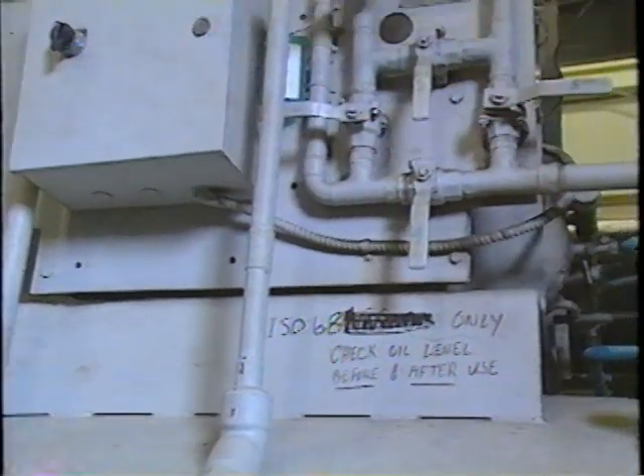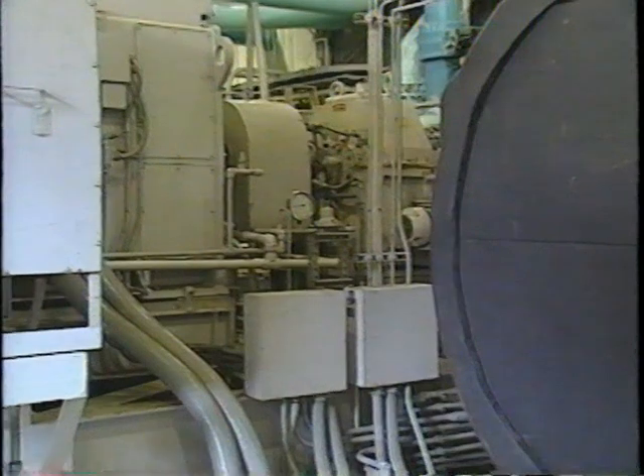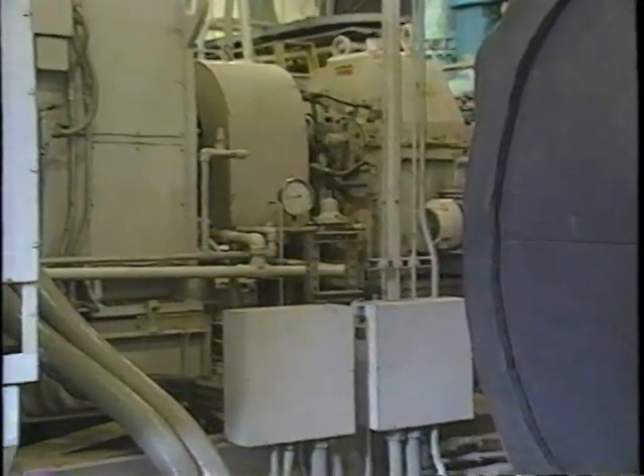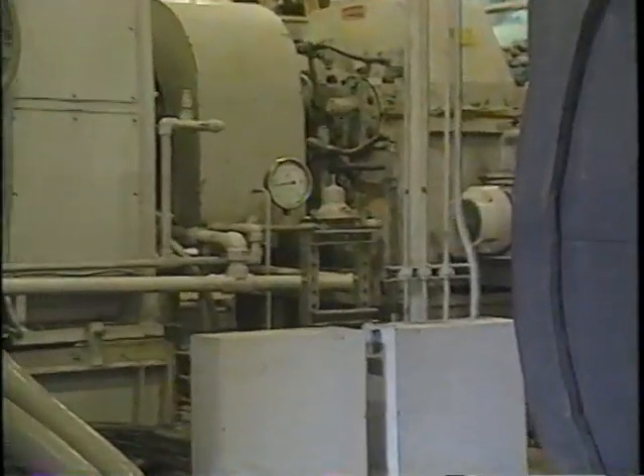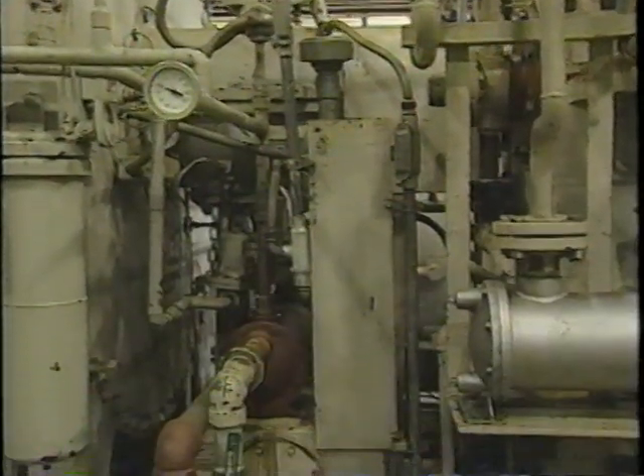Lake source cooling as an idea is really not a new concept. Using a body of water for heat rejection has been around since the Industrial Revolution, and the idea of using Cayuga Lake has been around for decades. The campus chilled water system started in 1963, and even at that point a professor on campus had the idea of potentially using Cayuga Lake as a heat sink, instead of the refrigeration that was used for the 30 years before lake source cooling was built.